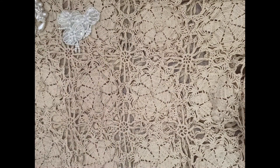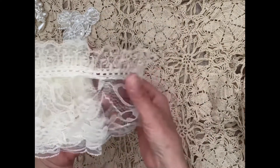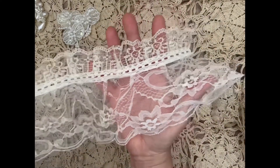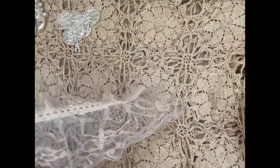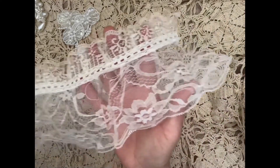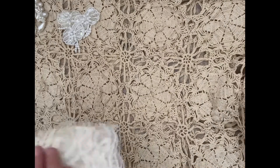Then I got a yard of this beautiful lace trim. It's so gorgeous — I absolutely love it. This would look equally beautiful on a lampshade. I got a yard of that.